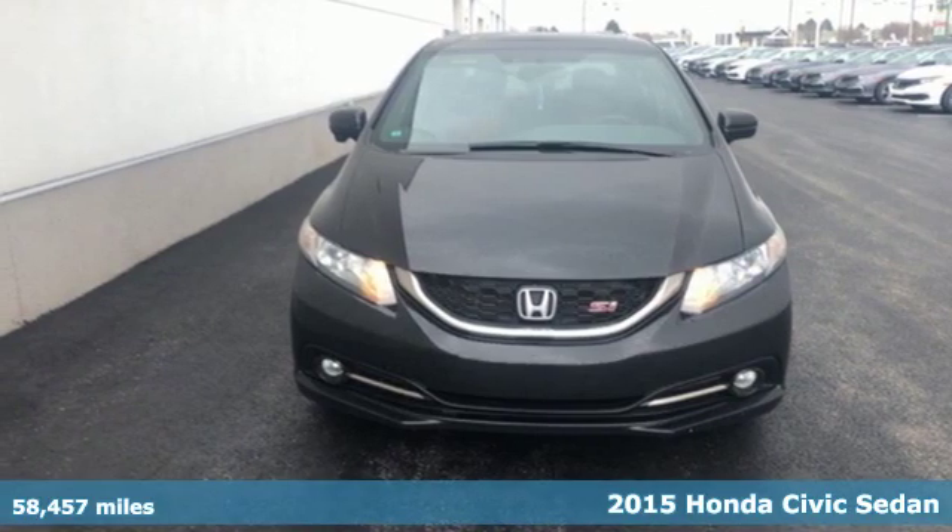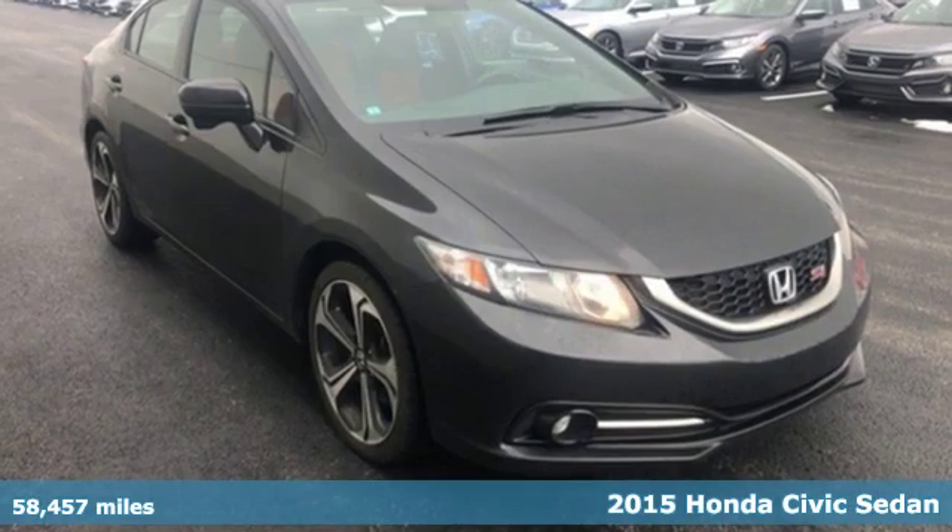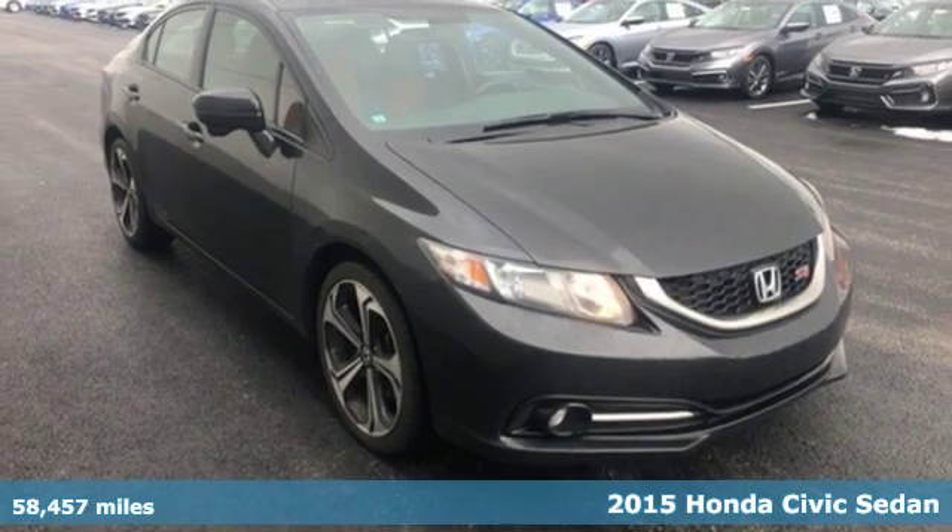It's a 2015 Honda Civic Sedan. Honda has a world-renowned reputation for reliability.